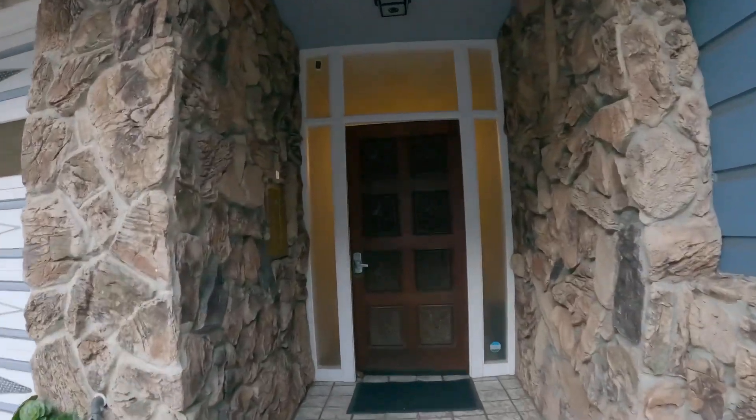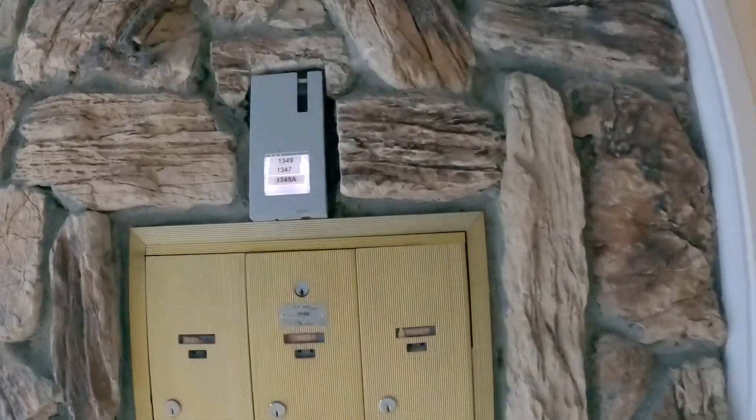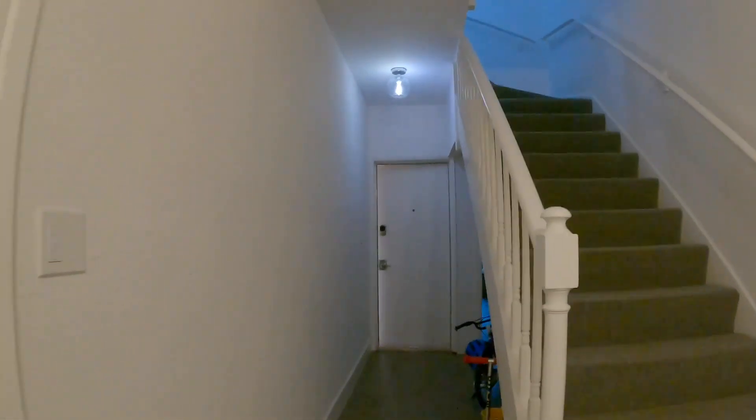Okay, so let's enter the building here. You have your mailbox to the left. This unit is Unit A, located towards the back of the building, so it is very quiet.